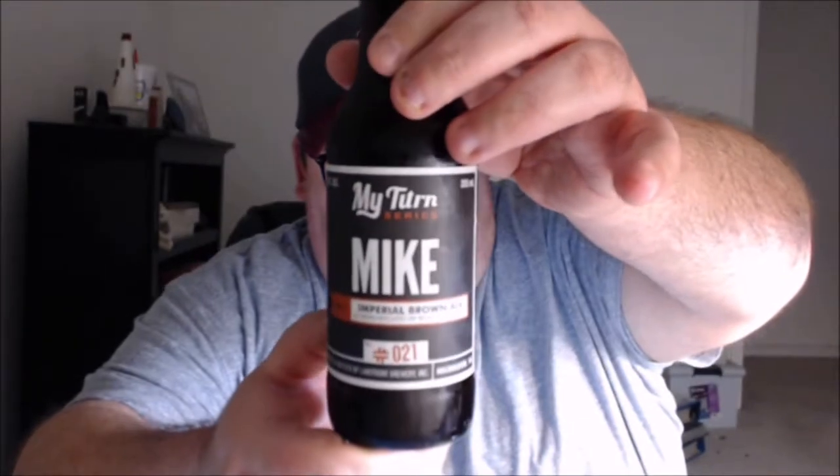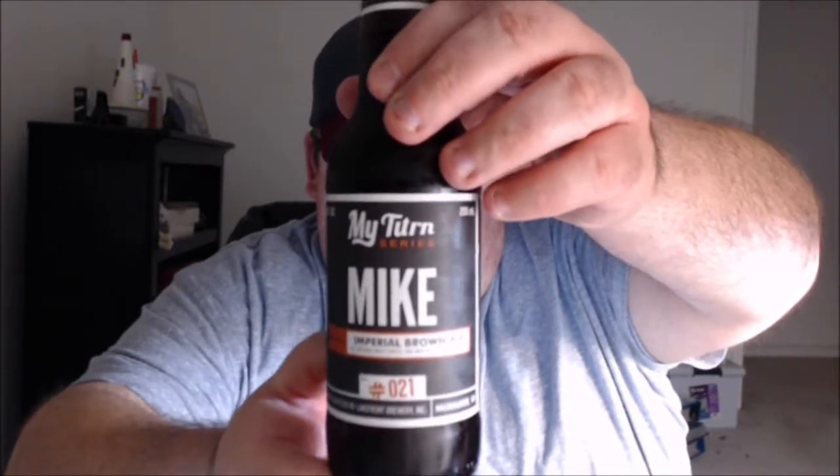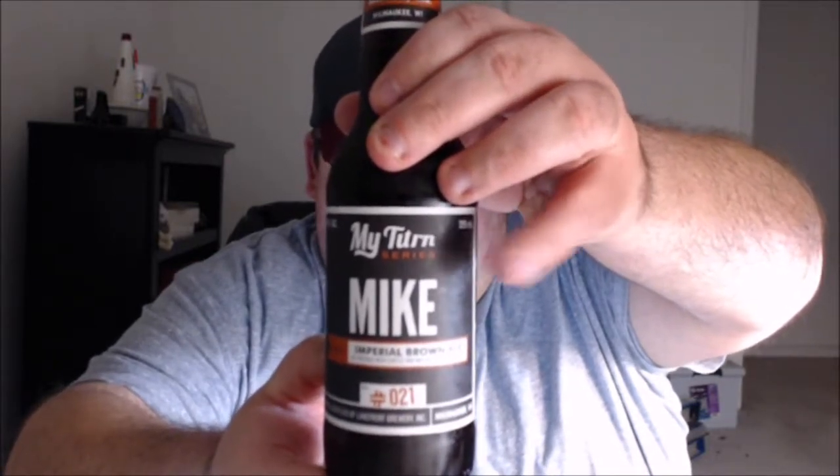What's up everybody, Justin here bringing you another poorly reviewed beer from Lakefront Brewery in Milwaukee, Wisconsin. This is Mike Imperial Brown Ale — part of the My Turn series, number 21. There's no specific description of that series on their website that I could find, but presumably it's beers made by folks within their company, a one-off series where people can brew their own thing.